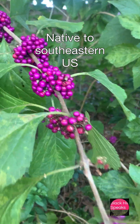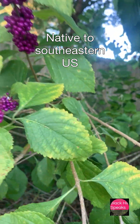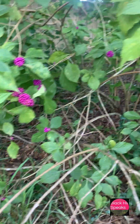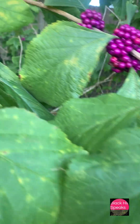It's native to the southeastern U.S., from Maryland down to Florida and west to Texas. You'll find it in open woodlands, thickets, forests, and edges. It was first sent to England in 1724 from North America.